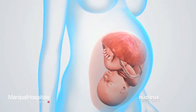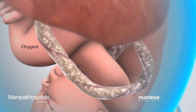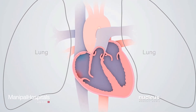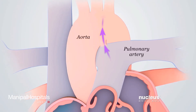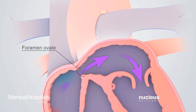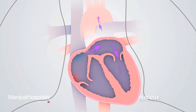Before birth, the heart doesn't send blood to the lungs to get oxygen since the baby is not breathing yet. Instead, all the oxygen the baby needs passes from the mother's blood to the baby through the placenta and umbilical cord. Blood from the baby's heart bypasses the lungs in two ways: through a connection between the pulmonary artery and the aorta called the ductus arteriosus, and through an opening in the wall between the two atria called the foramen ovale. These extra openings allow oxygen-rich blood to bypass the baby's lungs and still circulate through the body.